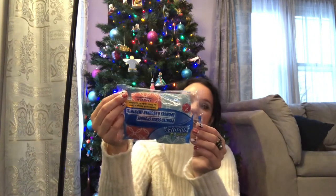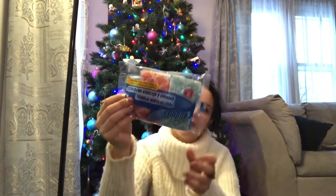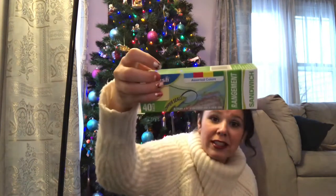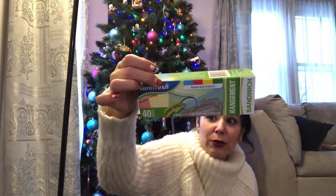I like to keep a stash of sponges on hand so I don't have to buy them every couple of weeks, but my stash is low — I think I only have one left — so I picked up another pack. We're also completely out of sandwich bags. I got these by SureFresh — there are 40 sandwich bags with a zipper seal in assorted colors. My husband needs them for his lunch.